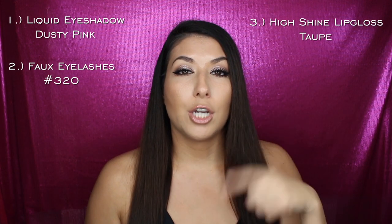Done with the swatching. Final thoughts on all four products from Forever 21: I have the liquid eyeshadow in dusty pink, the eyelashes in number 320, and the lip gloss in taupe on right now, and I tried the high shimmer in chestnut as well. I definitely love this taupe lip gloss — I think it's awesome. Honestly, from swatches I've done at Sephora, it's a great dupe for the Fenty Beauty lip gloss. It'll look great on a lot of skin tones — it has pigment but not too much, it's a nice neutral, and it has a vanilla scent.